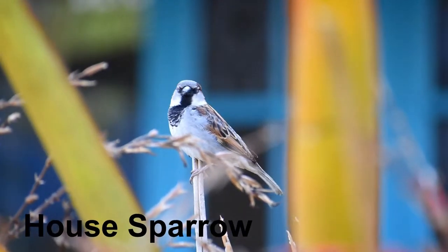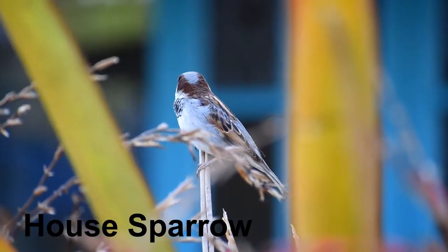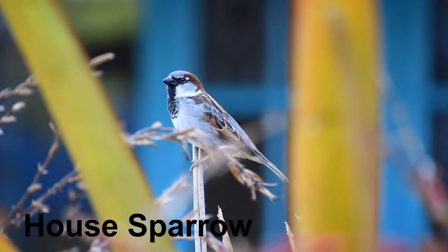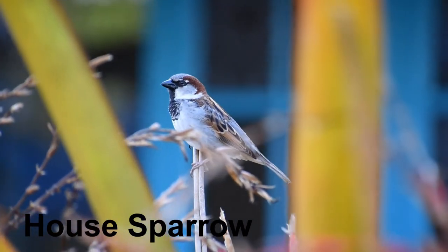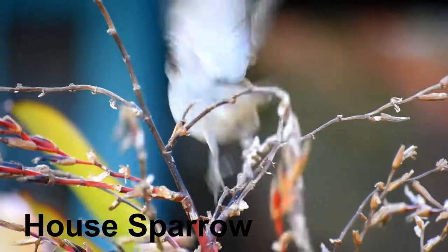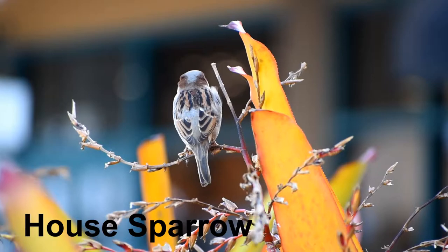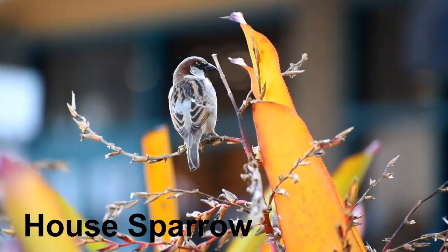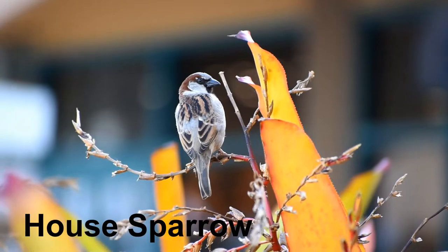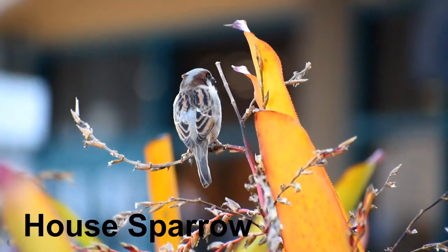This is a house sparrow of the sparrow family. It is considered to be the most widely distributed wild bird in the world. You can find house sparrows most places where there are houses. It is a very social bird and is usually found in both urban and rural areas, usually away from extensive woodlands and grasslands. Though it is widespread and abundant, its numbers have declined in some areas.